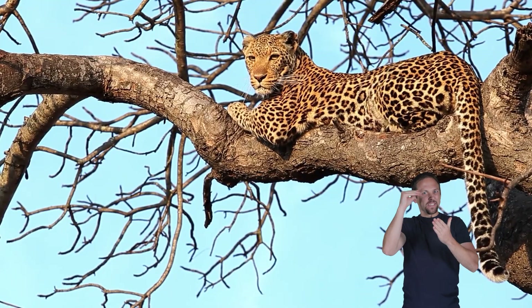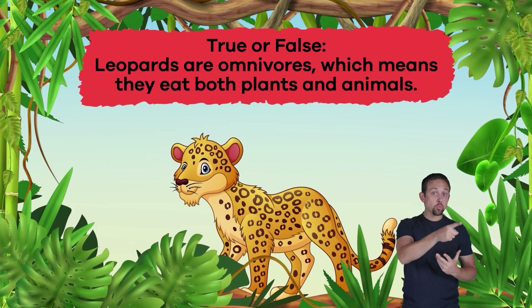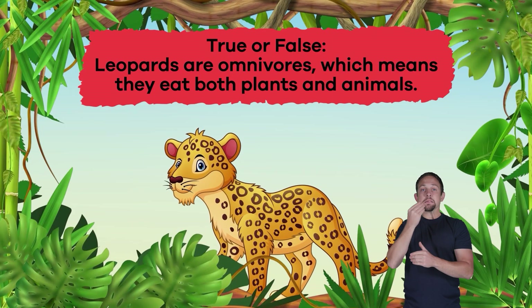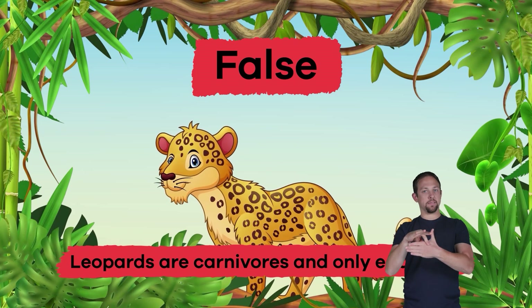Let's review! Question one: True or false — leopards are omnivores, which means they eat both plants and animals. False! Leopards are carnivores and only eat meat.